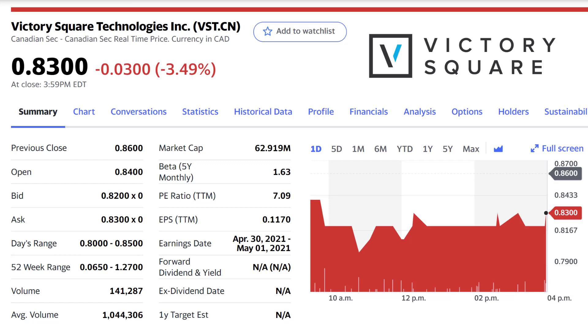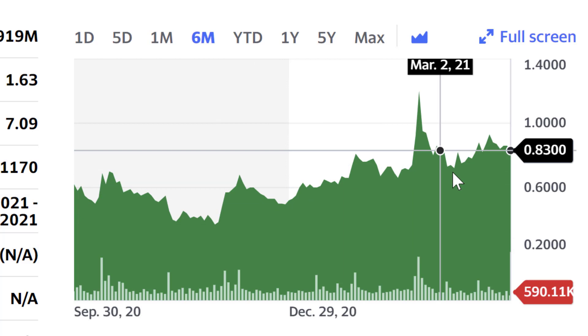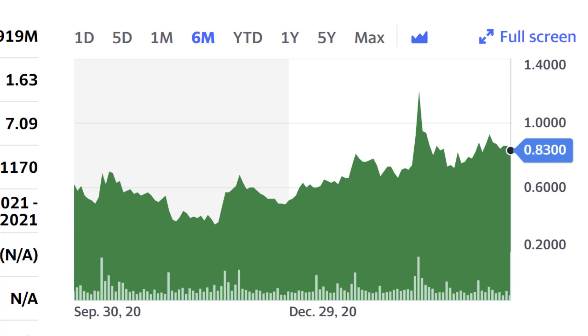Victory Square Technologies currently trades at 83 cents per share and has an overall market cap of 63 million dollars, so it is a fairly small company. We can see that Victory Square has been performing very consistently over the past six months, increasing at a very steady rate in its share price while a lot of other growth stocks specifically have seen quite significant sell-offs.